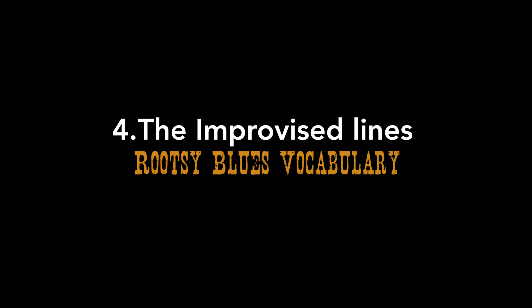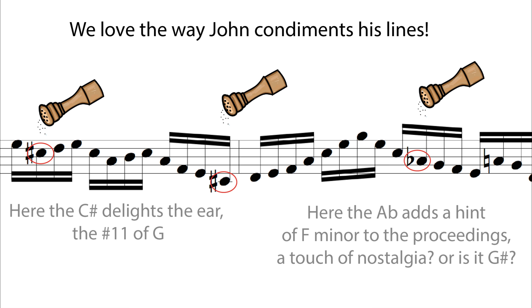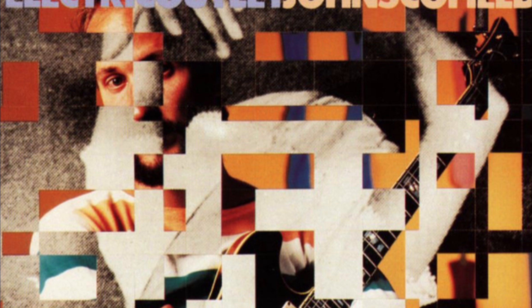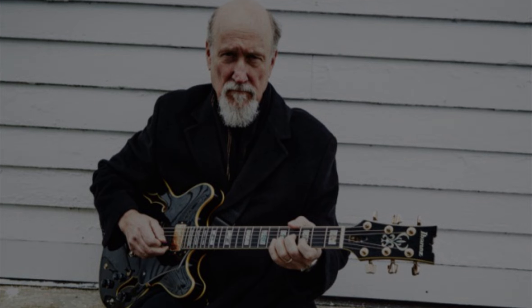Fourth awesome thing: improvised lines. Just as John does in his writing, he mixes blues rootsy vocabulary seamlessly with fluid, state-of-the-art jazz lines. This record is a must-know album for lovers of emotion, groove, and sonic palette. I'll see you soon.